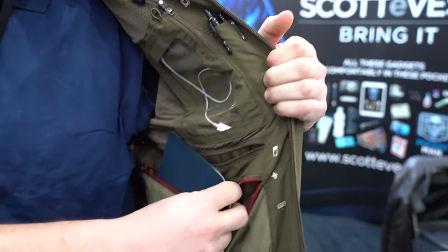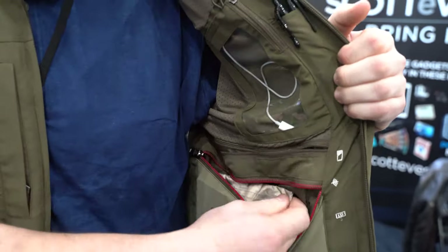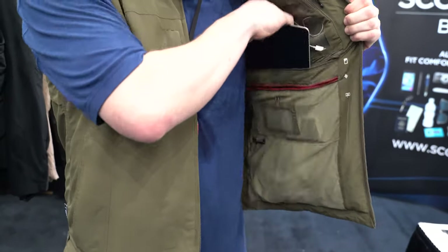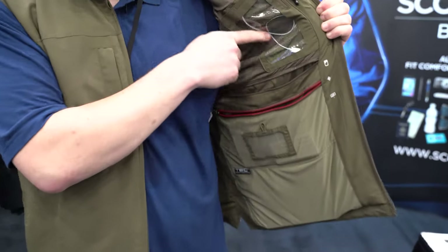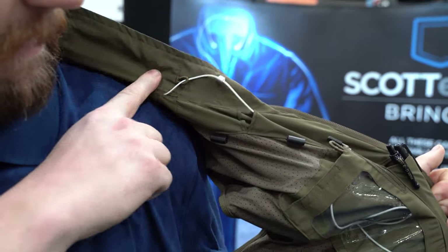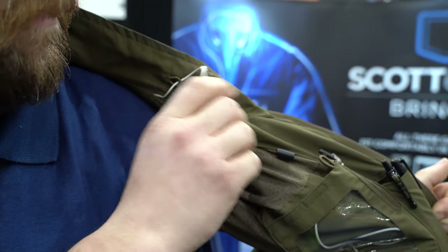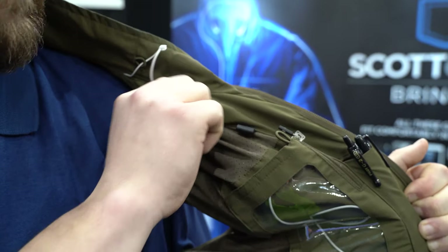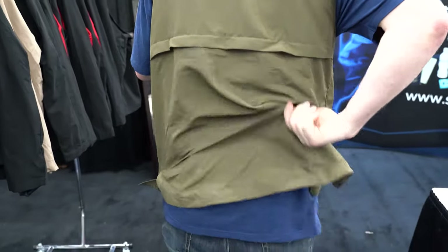Over here I've got my passport. I have an RFID blocking pocket. Of course I have an iPad in there. Over here I've got my headphones wired up — I can wire them through the lining so I can keep my earbuds out of the way when they're not in use, or when they are in use, they're in my ears. Pen pockets. I've got a back pocket with a magazine stored all the way down to the bottom. 26 pockets all in all in this style.